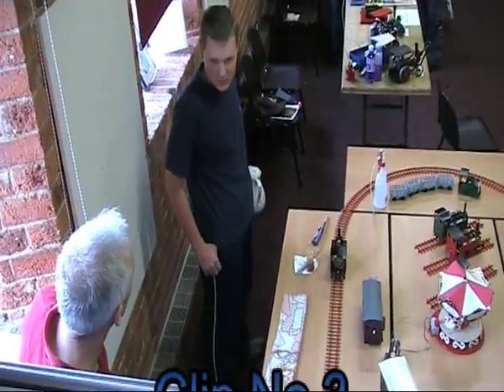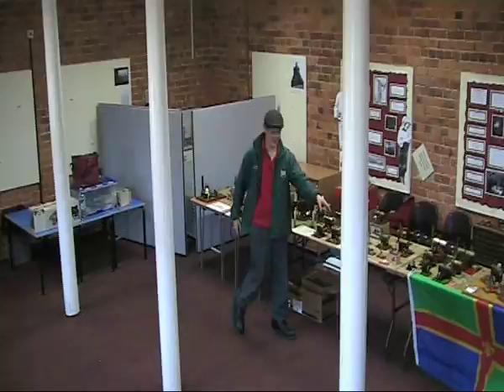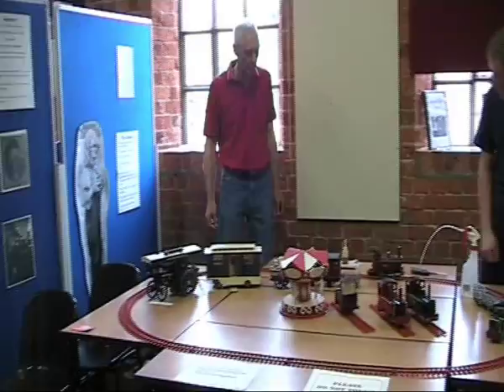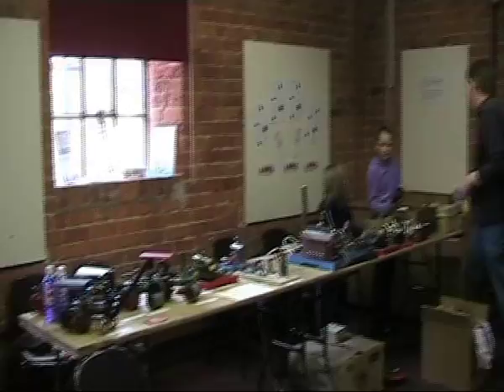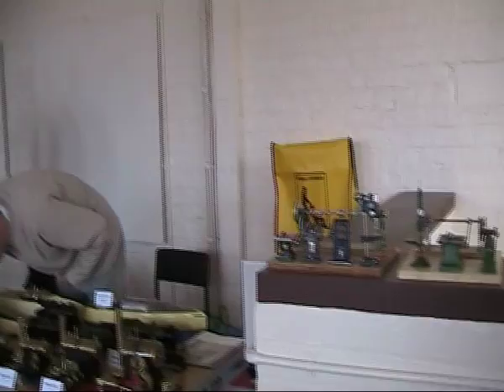And downstairs now with our setups. The link is your flag, Jimbo. And we're just ready to open now, so I'll nip back upstairs and come back down. And the museum's just opened now.